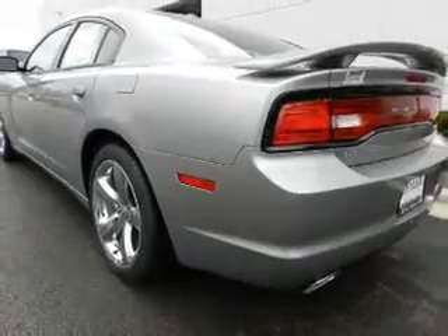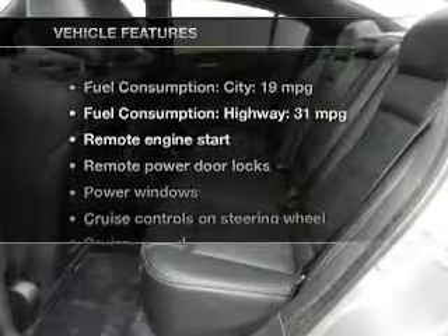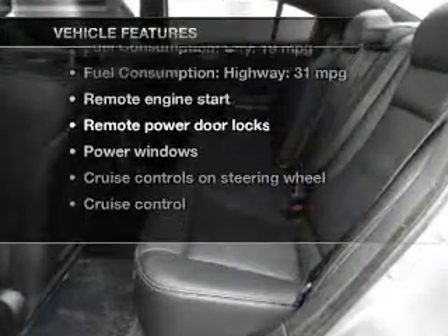Heated seats make cold weather driving more endurable, and memory settings are just one of the extras. Enjoy these notable features that are included in this vehicle.